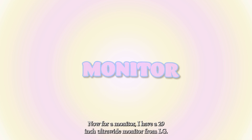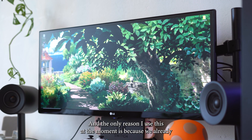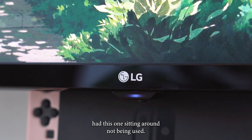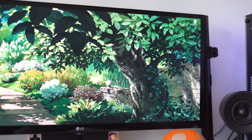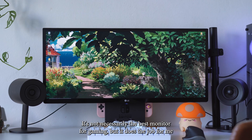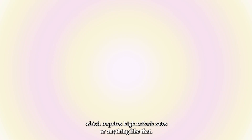For a monitor I have a 29 inch ultra wide monitor from LG, and the only reason I use this at the moment is because we already had this one sitting around not being used, so I decided to start out with this one. It's not necessarily the best monitor for gaming but it does the job for me since I don't really play fast-paced games which require high refresh rates or anything like that.